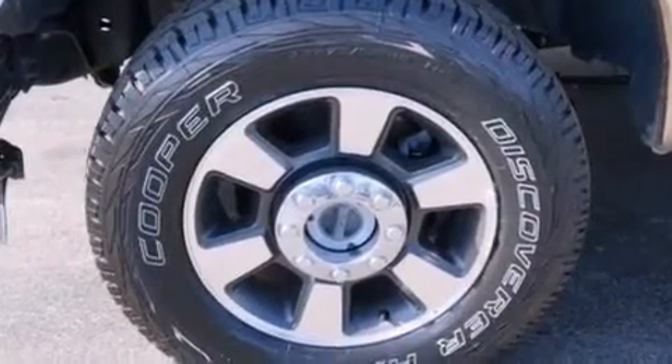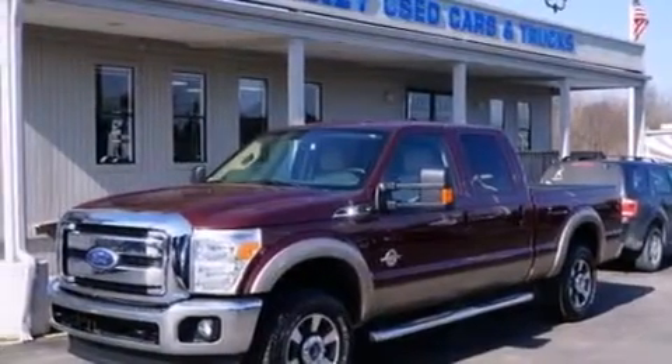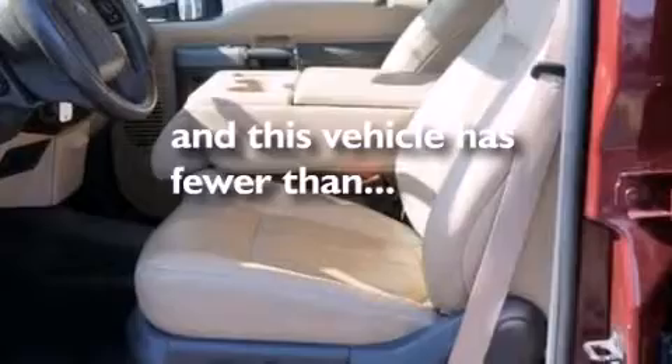Three-point rear seat belts, rear seat child-proof door locks, full power accessories, and this vehicle has less than 68,000 miles.